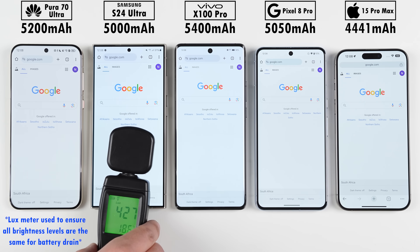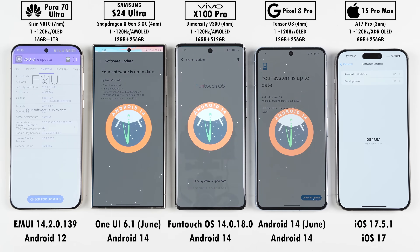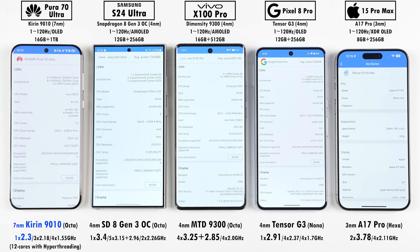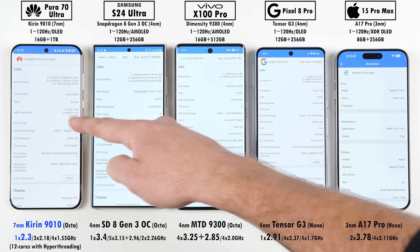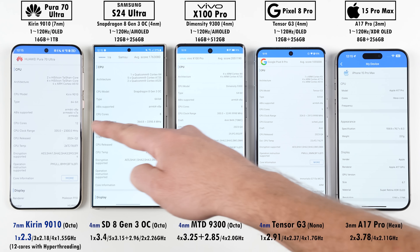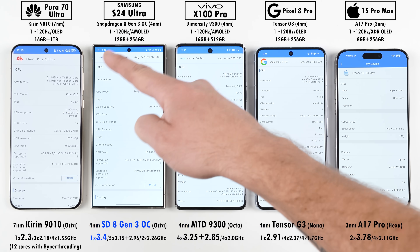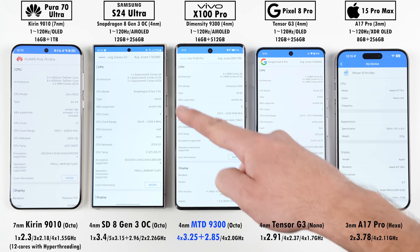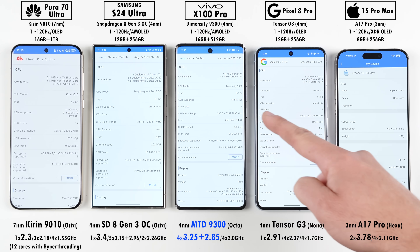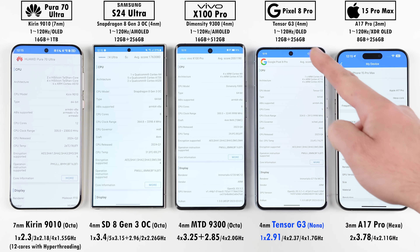All phones have been set to the exact same brightness levels using a lux meter and updated to their latest available software. The Huawei is running a Kirin 9010 chipset which uses an older 7nm process node and has the lowest clock speed here. The other three Androids sit on 4nm nodes — the Samsung running an overclocked Snapdragon 8 Gen 3, the Vivo a Dimensity 9300 chip with no efficiency cores, and the Pixel a Tensor G3 which utilizes nine physical cores.